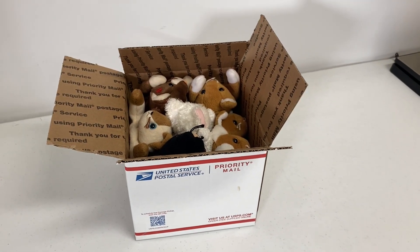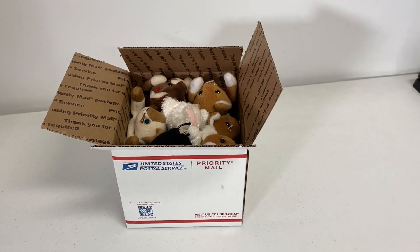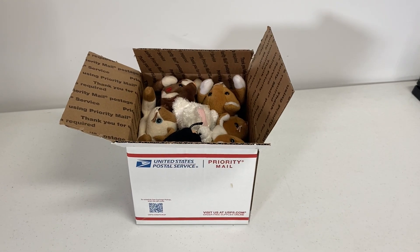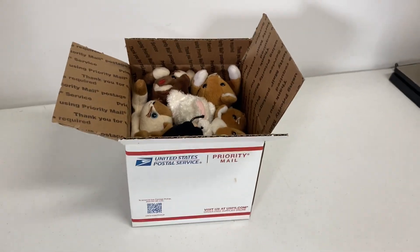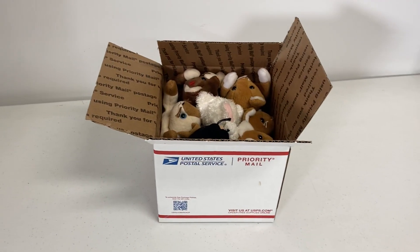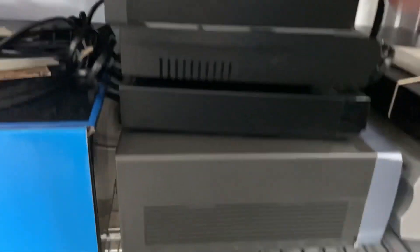There was a lady at a yard sale who had a bunch of beanie babies and stuffed animals. I asked how much she wanted for every stuffed animal she had. I went through them, I cleaned them — that is something I do not plan to ever do again. But these ended up selling for $3.99 plus shipping.